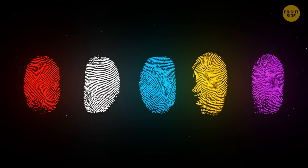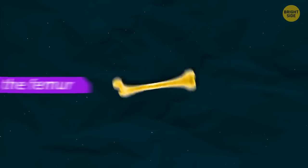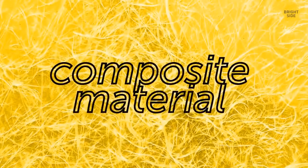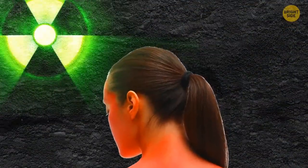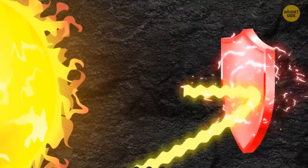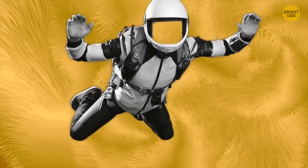Embryos develop fingerprints at 3 months. Your bones are 4 times harder than concrete — the strongest is the femur, which can support up to 30 times the weight of a grown adult. Our bones are made of composite material, meaning they're both hard and elastic at the same time. Sunburn is the result of radiation exposure — when your body's natural defense gets overwhelmed fighting UV rays, a toxic reaction results. Goosebumps are an evolutionary reflex; the release of adrenaline made our ancestors' hair stand up to look scarier to predators.